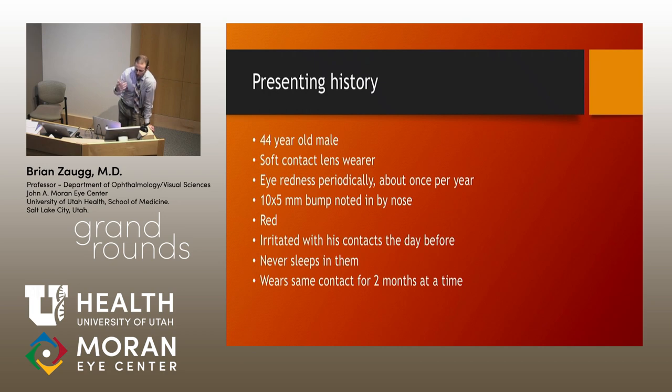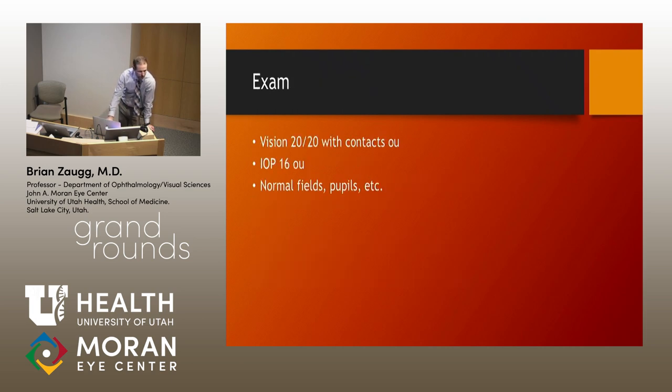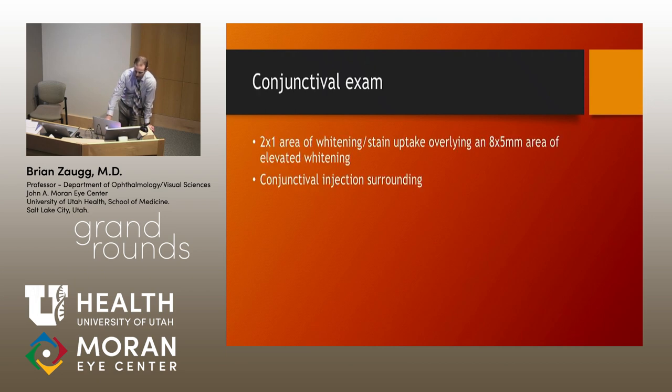The symptoms would kind of come and go, but over the last week they started to get worse. He noted a large area of redness by his nose. The optometrist noted about a 10 by 5 area of redness with a white plaque on the surface. As an intern I was drilling him on contact lens wear — he did wear his contacts for a long time, like two months at a time, but took them out every night. His vision was 20/20, pressure was normal, and all motility was normal. On exam, he had about a 2 by 1 millimeter area of whitening on the conjunctiva with stain uptake, overlying a larger area of whitening, surrounded by a lot of injection.